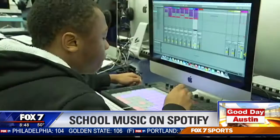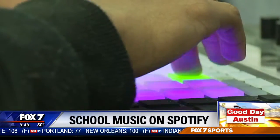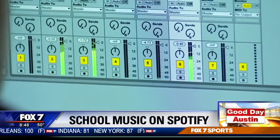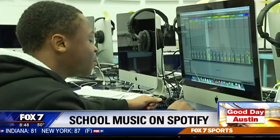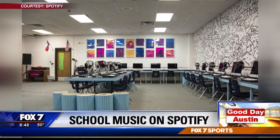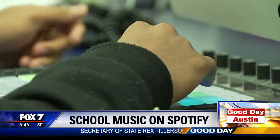Keeley Middle School students are taking their music worldwide. They just released their first album on Spotify called Keeley Music Productions 2017 Remixes. Last year, the school remodeled a classroom to equip it with three recording studios where students can go in, create their own music, and record it. Most of the equipment was donated from the Spotify house set up at last year's South by Southwest Festival. Spotify chose Keeley Middle School because of its one-of-a-kind music program.